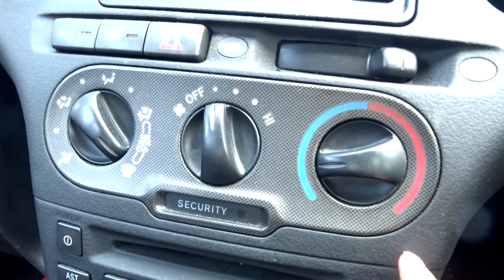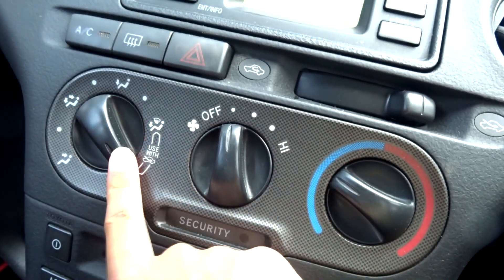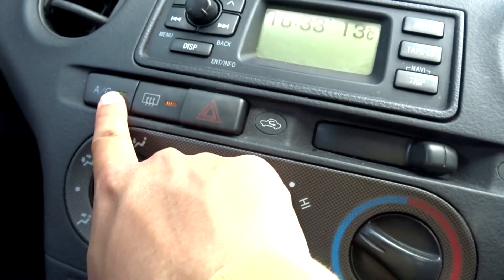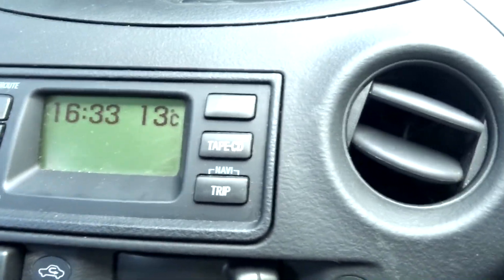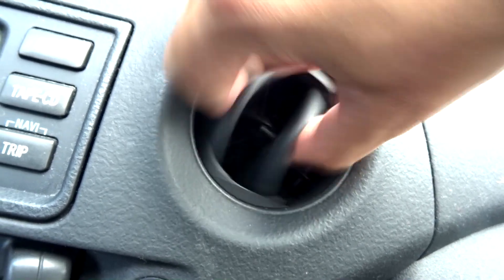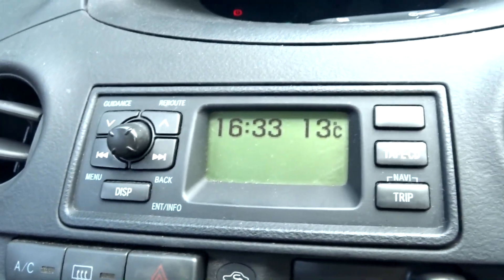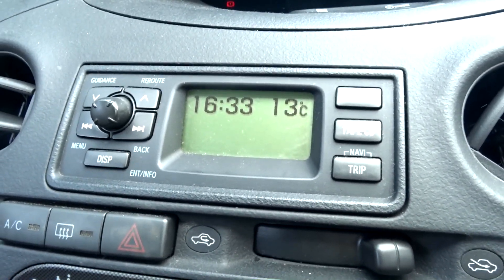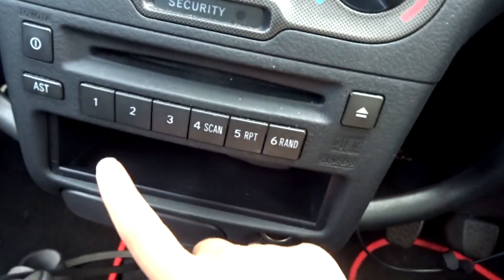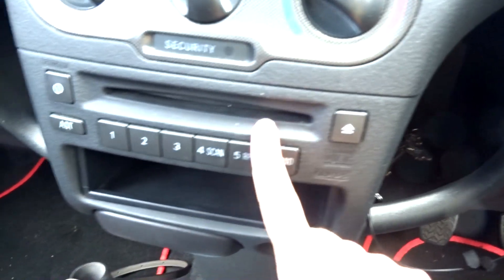The Yaris Colour Collection has manual AC controls — speed in the centre, temperature on the right, different zones on the left including your front defrost. You do have air circulation, rear defrost, and AC with a light switch. For the audio, it's flanked by two AC vents. It has an integrated audio system with a CD player and six speakers.